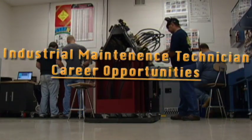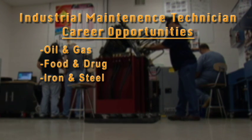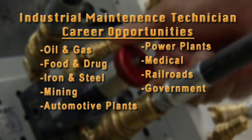Industries requiring maintenance mechanics include oil and gas, food and drug, iron and steel, mining, automotive assembly plants, power plants, medical, railroads, and government.